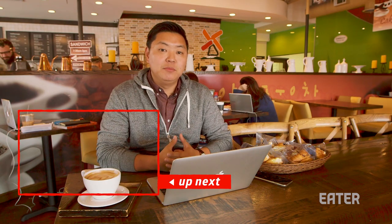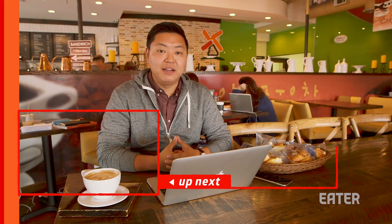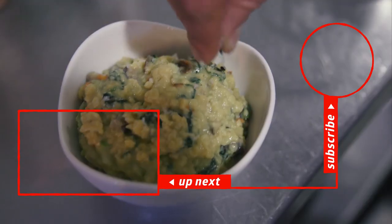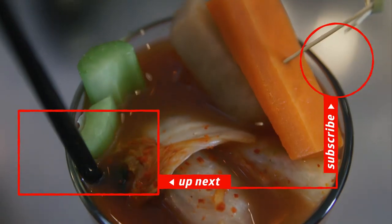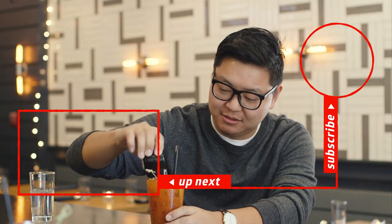Thanks so much for watching, and if you guys want to see more K-Town in Atlanta, click right here. Miso sesame slab bacon and even a bibimbap egg scramble — all of this is spurred on by a Bloody Mary that combines soju and kimchi.